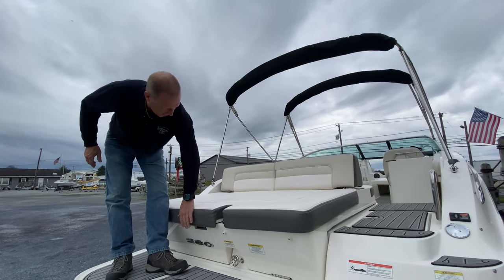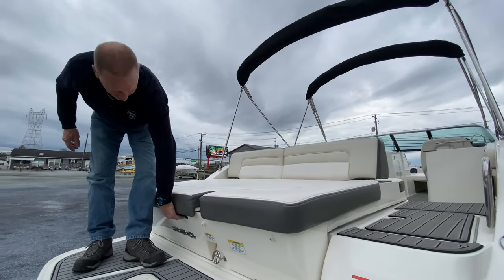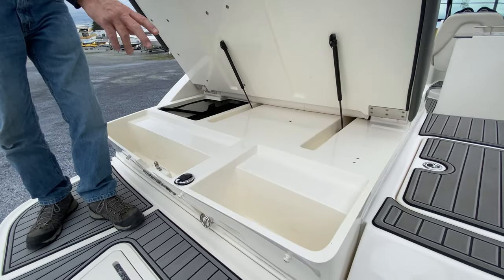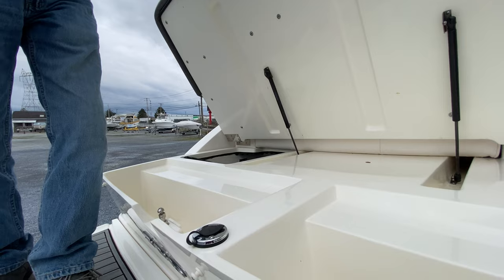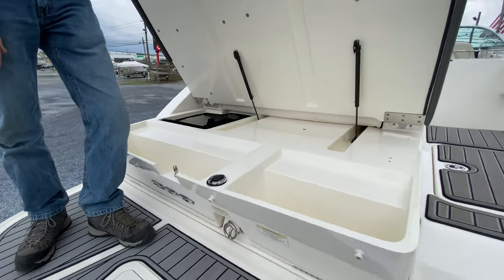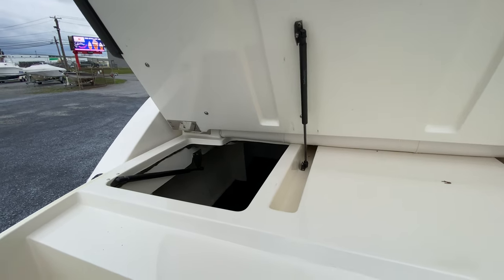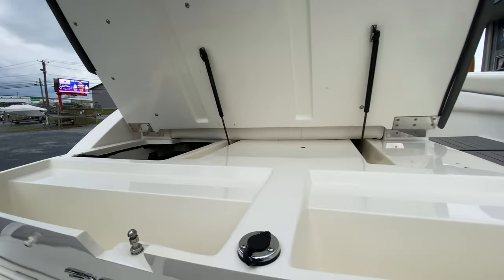Up top, you'll notice Sea Ray puts a lot of thought into this sun deck. There's storage drop-in for dock lines, and a huge access to the bilge that gives you ability to put in wakeboards, water skis, and hide your spare tubes. Nice to see it's all gel-coated and finished underneath.